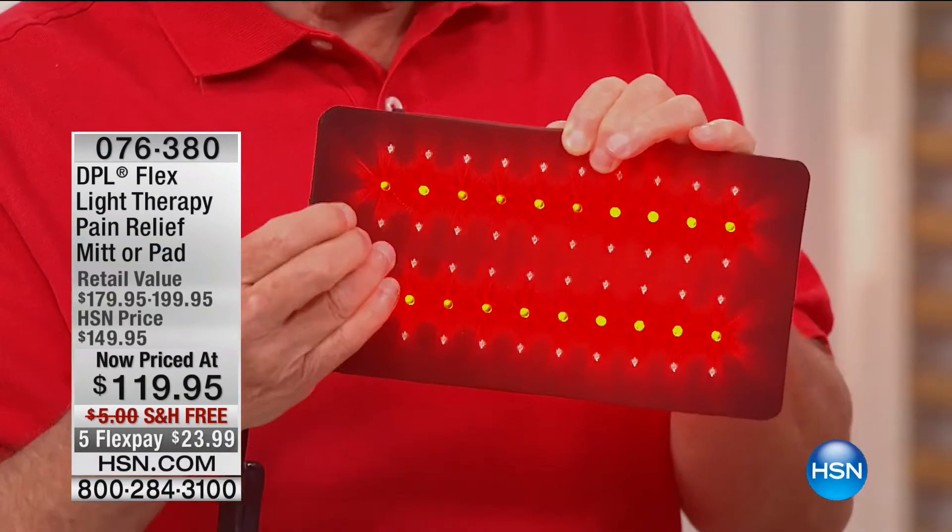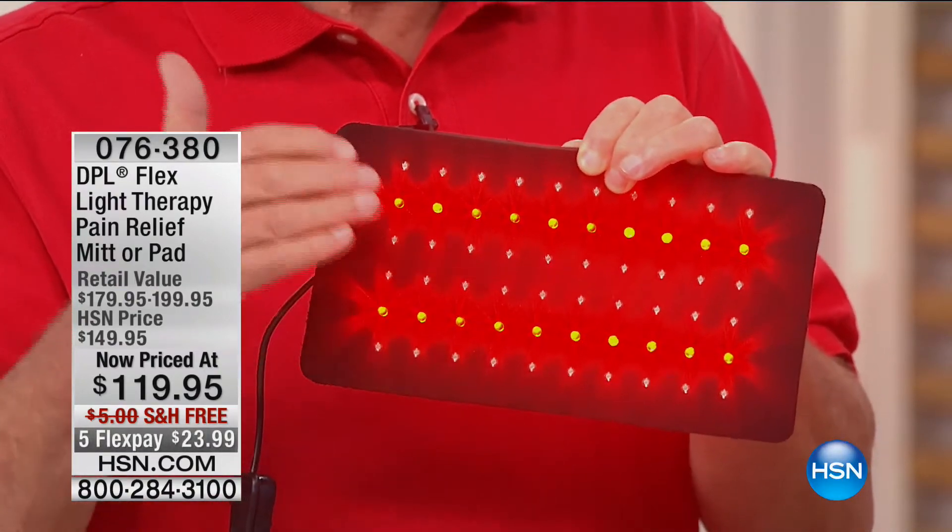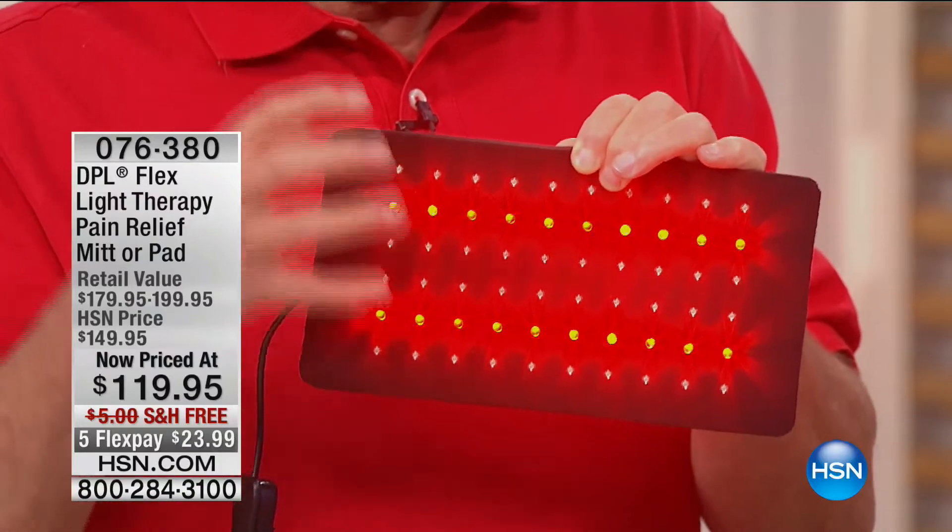We're talking about temporary relief of pain associated with arthritis, muscle spasms, stiffness, aches and pains in the joints. Here's the big difference over everything else: the infrared light is able to go through the skin, into the skin, and right into the soft tissue of the muscle. It reduces and relaxes the muscle, reduces inflammation, and improves local blood flow and circulation. When you increase that circulation, you decrease the inflammation — that's what causes the pain.